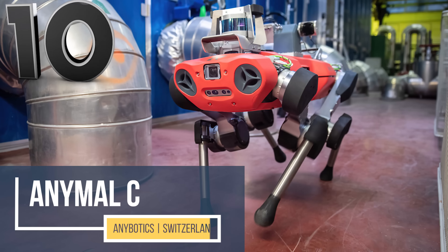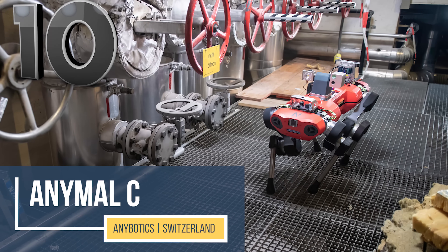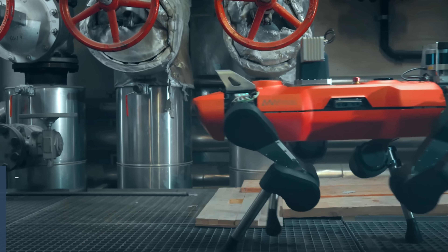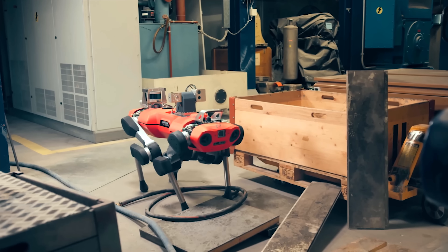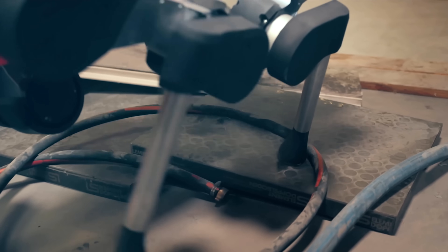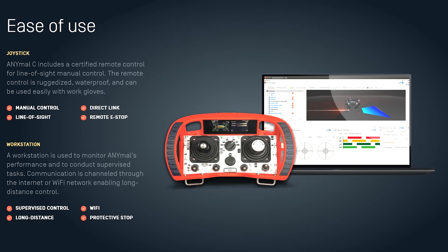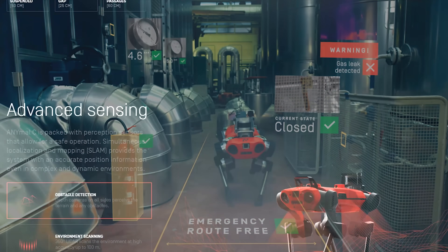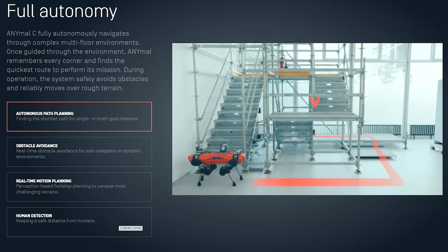Move over, Mars Rover. The Anymal Robot by Anybotics could give the space-probing robot a run for its money. This four-legged, omnidirectional robot designed specifically for navigating extreme terrain, tight spaces, and over many obstacles is autonomous in design and controlled by a joystick. The Anymal uses GPS and 360-degree camera angle views for depth perception and scans its surroundings up to 328 feet.